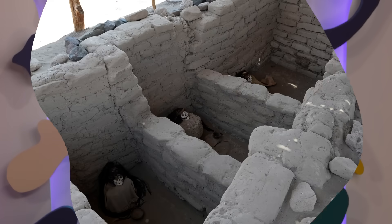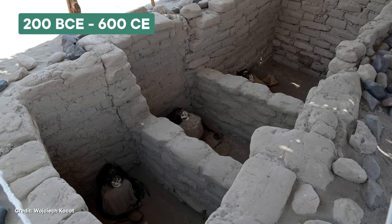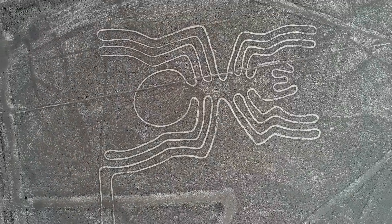The Nazca Lines bring up so many questions — who made them, how do you even create something this big, and why? The first time the lines were studied scientifically was in 1927, by a Peruvian archaeologist named Toribio Mejia Xesspe. He mapped the geoglyphs and studied other structures along the lines. He discovered cemeteries which resembled those from the Nazca people, who lived between 200 BCE and 600 CE. Xesspe concluded that they made the lines as paths for religious ceremonies, or maybe even as aqueducts. But the Nazca people never left a written record, so he couldn't be certain, and his aqueduct theory became the first of many.